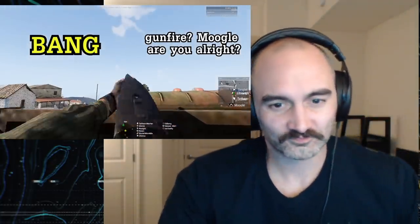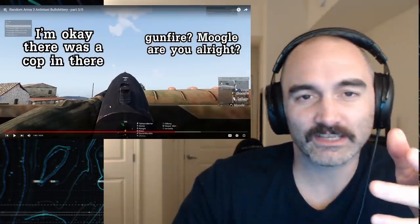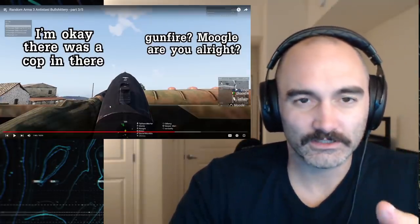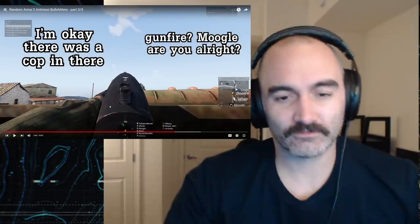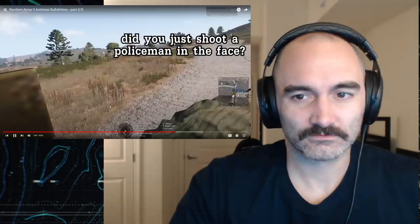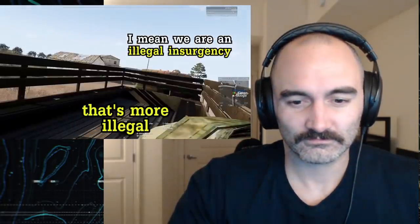There's a cop in there. I love how he's aiming at the sky with a Mossberg 500. A shotgun like a Mossberg has a max effective range of like 50 meters. He murdered the cop. You just shot a policeman in the face — that's illegal. Well, we are an illegal insurgency. That's more illegal.